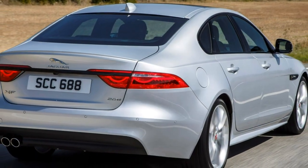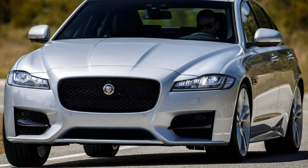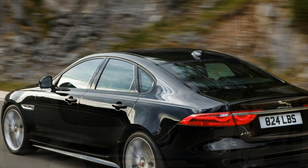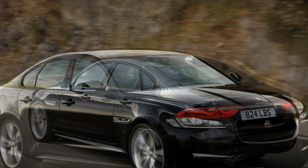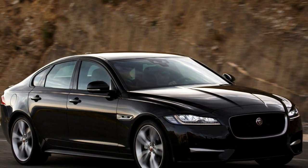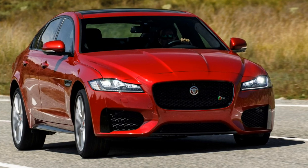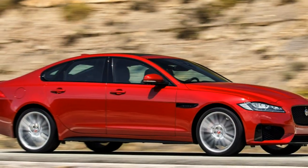Not only is the cabin more spacious, it's made to feel airy too, thanks to a greater glass area, which includes a third-side window just behind the rear doors. This effectively reduces the feeling of claustrophobia often felt by backseat passengers. This generation of Jaguar XF is 190kg lighter than the previous model, and the entry-level diesel model weighs 80kg less than its nearest competitor.